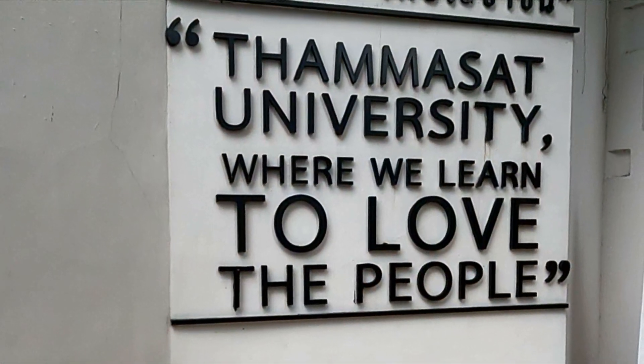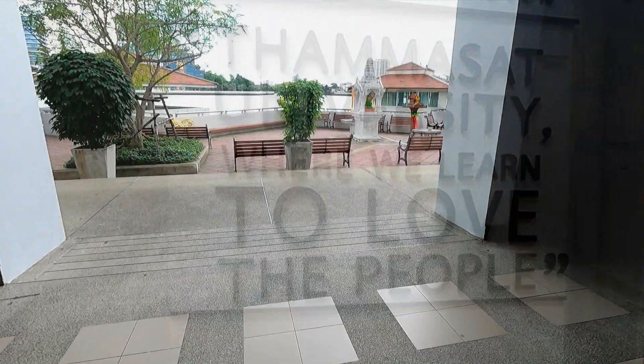Wandering through Thammasat University at the moment. Came into the student dining area and decided I'd grab myself a pineapple smoothie and just enjoy the view for a while.